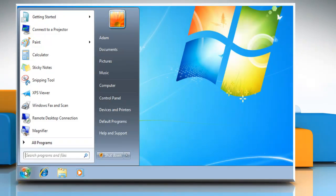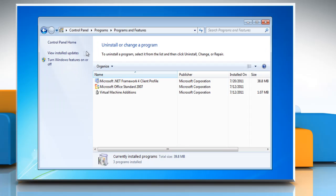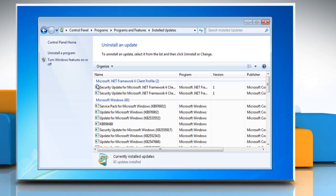Click the Start button. Go to Control Panel and click Programs. Click Programs and Features. Click View Installed Updates. Click Service Pack for Microsoft Windows KB976932 and then click Uninstall.